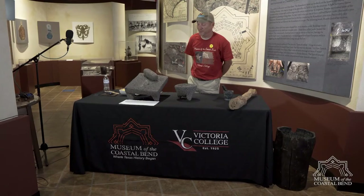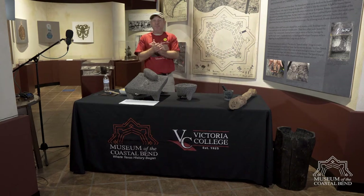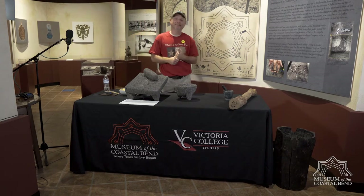Greetings. Hello everybody out there in history land. My name is Greg Garrett, and I'm here to have a little talk with you today about corn.